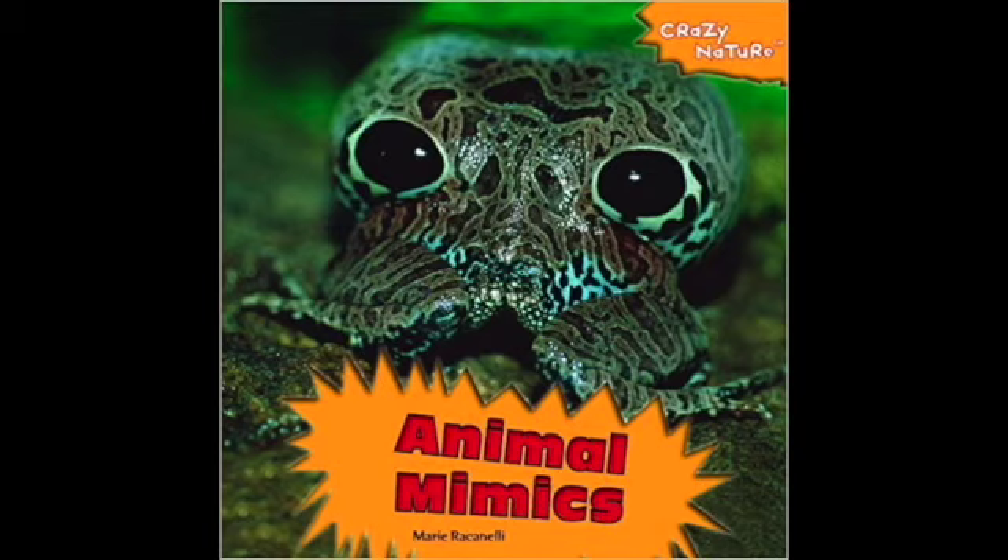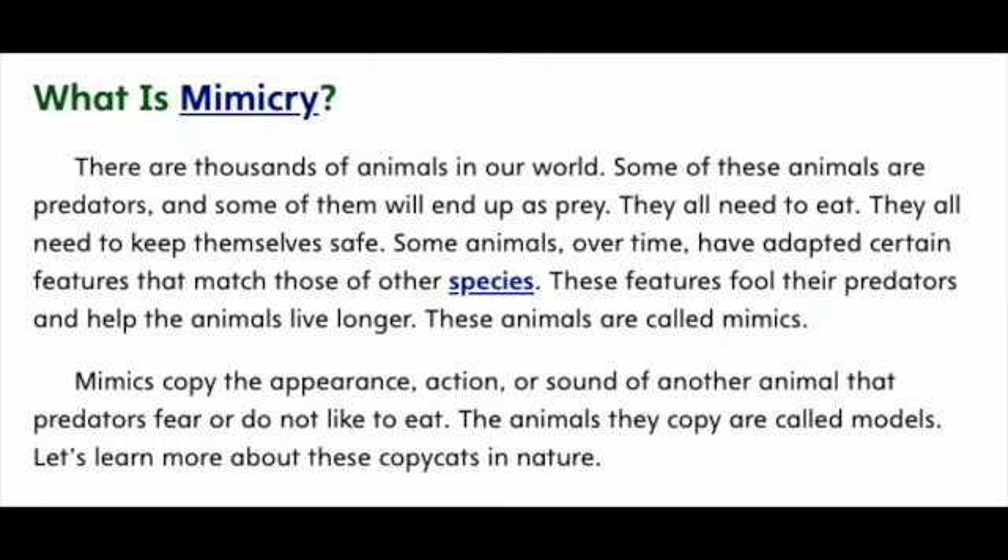Animal Mimics by Marie Racinelli. What is mimicry?